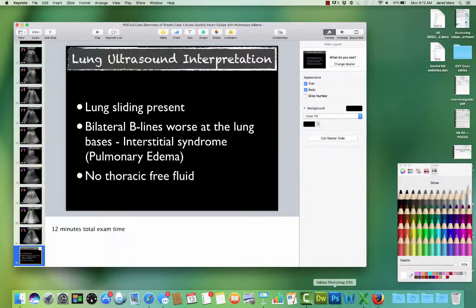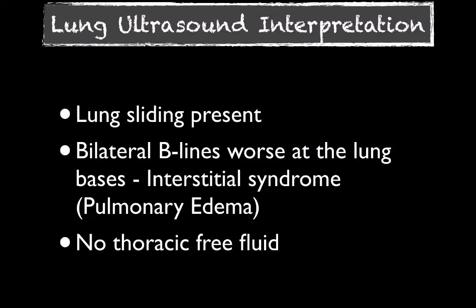Our interpretation for the lung ultrasound: lung sliding was present, B-lines bilaterally were worse at the lung bases, most consistent with pulmonary edema, and we didn't find any evidence of thoracic free fluid. In this case, ultrasound helped because the patient had a pretty wide differential with the history of myasthenia gravis. She'd recently been seen and treated for pneumonia, had never had a diagnosis of heart failure before, but something just didn't seem right on exam. Ultrasound helped us clue in fairly early on what her disease process really was and helped direct her care and treatment.